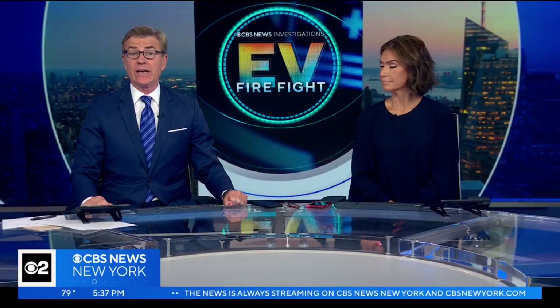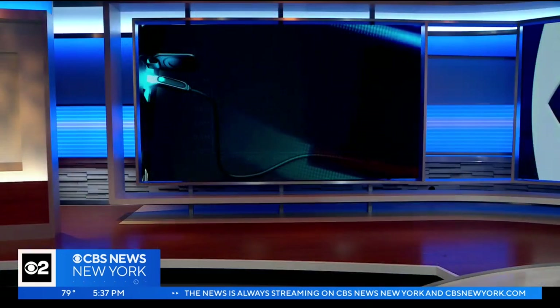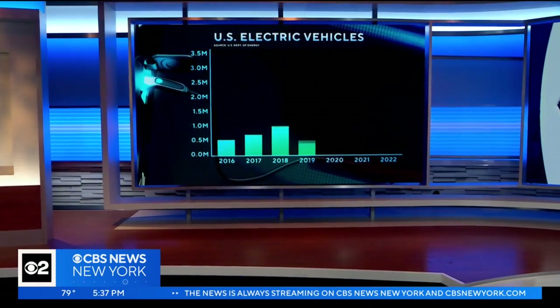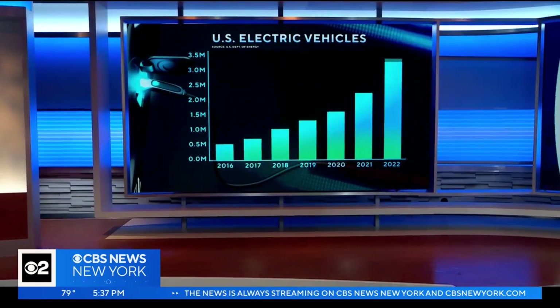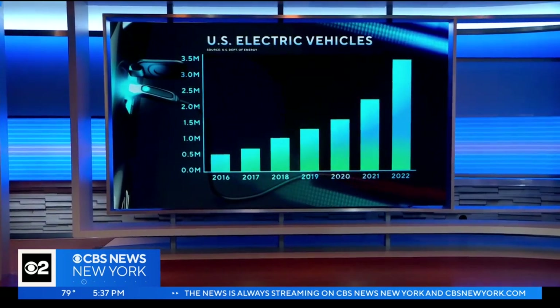Electric vehicles are better for the environment and could save you money. That's why more and more are on the road. Last year, nearly three and a half million electric and plug-in hybrid vehicles were registered in the U.S. — about six times more than in 2016.